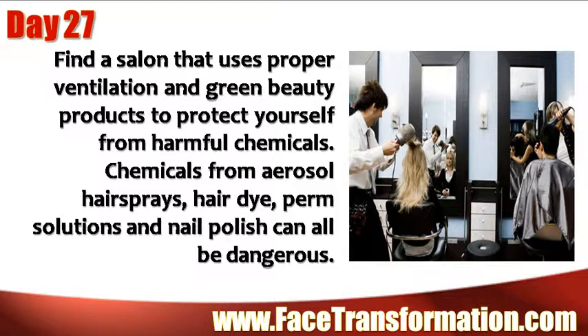Find a salon that uses proper ventilation and green beauty products to protect you from harmful chemicals. Chemicals from aerosol hair sprays, hair dye, perm solutions, and nail polish can all be dangerous.